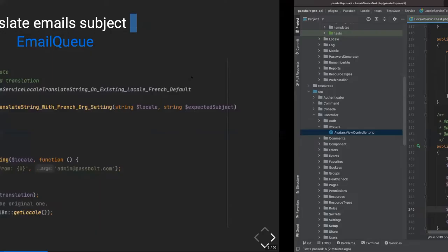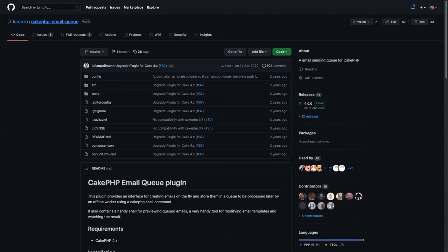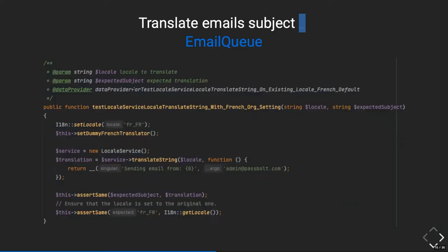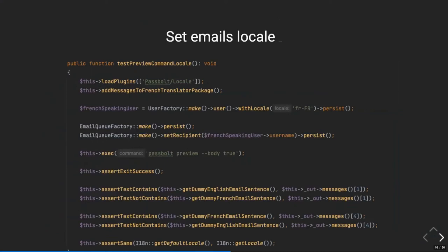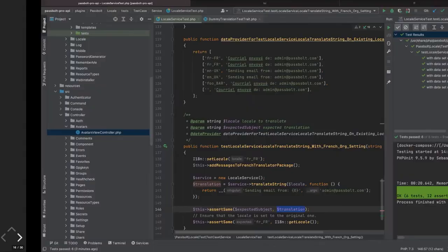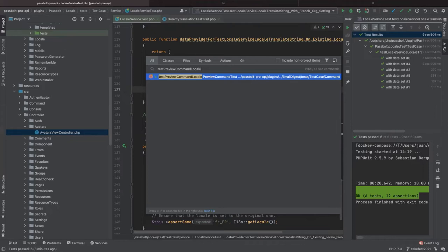That was the first example. I wanted to show the CakePHP email queue — it's a very nice plugin. We could open an issue and just mention that it would be nice to have a mechanism to translate also the subject. For a second example, another test — this time more of an integration test. It's a command. We have the possibility to preview the emails that are in the queue, and this will help us ensure that the translation of email contents works.